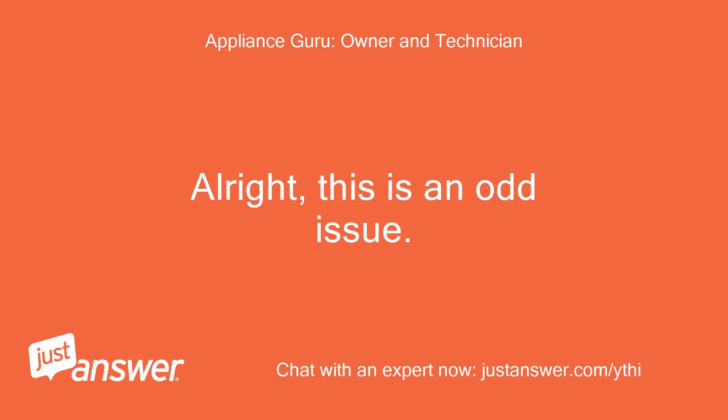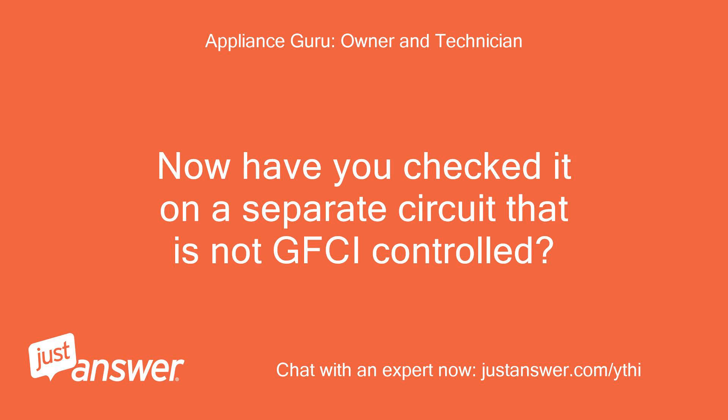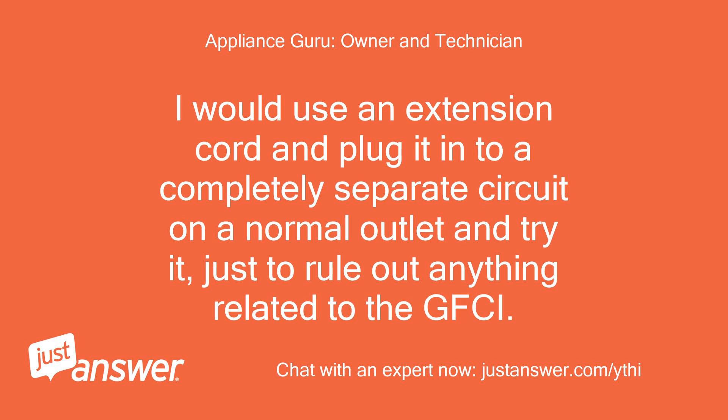Alright, this is an odd issue. Have you checked it on a separate circuit that is not GFCI controlled? I would use an extension cord and plug it into a completely separate circuit on a normal outlet and try it, just to rule out anything related to the GFCI.